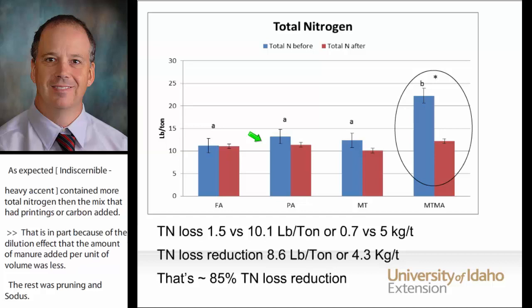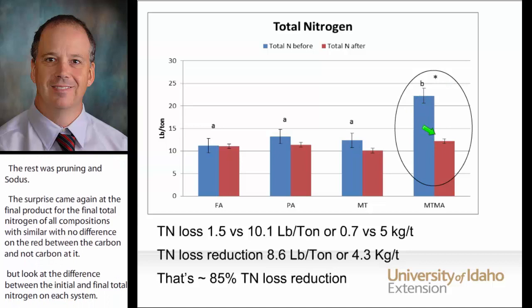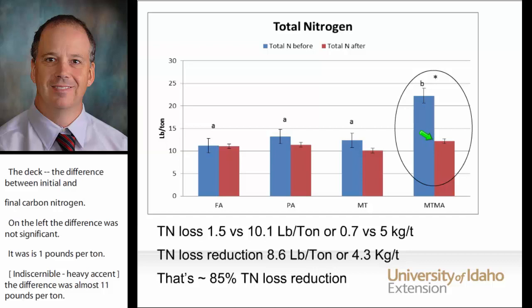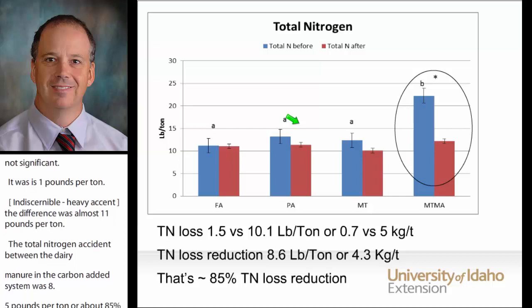Look at the difference between the initial and final total nitrogen on each system. For the carbon-added windrows, the difference was not significant — just 1.5 pounds per tonne. For the straight manure windrows, the difference was almost 11 pounds per tonne. The total nitrogen loss reduction between the straight dairy manure and the carbon-added system was 8.5 pounds per tonne, or about 85% reduction. We didn't measure ammonia emissions, but our deduction is that most of that total nitrogen loss reduction is due to a significant reduction in ammonia emissions.